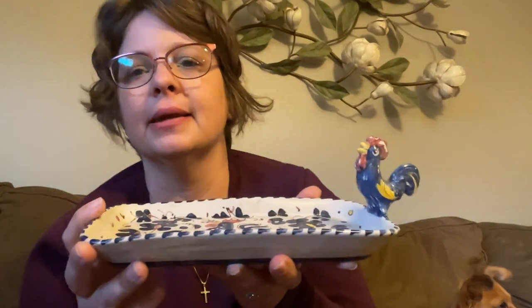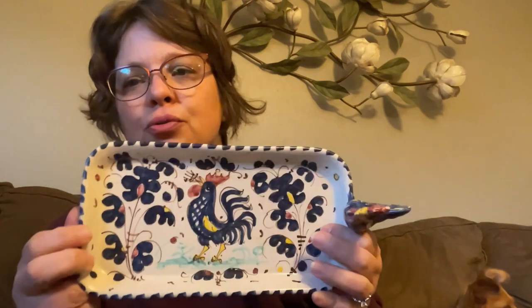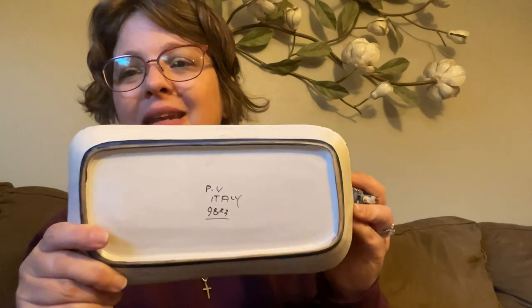Don't worry, mom — you're not getting it for Christmas. You told me no more tchotchkes, even though I know roosters are your thing. A little rooster tray. I love the hand-painted work on it. And then I turned it over and discovered that it's from Italy. I think I paid $3 for this.